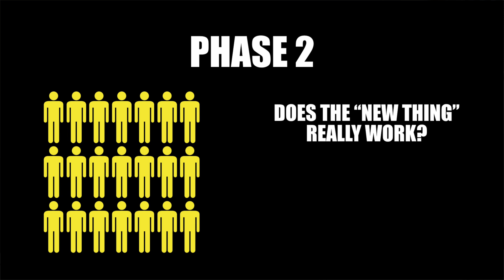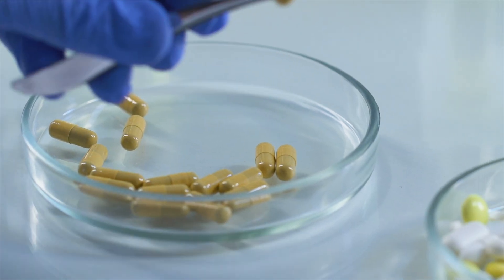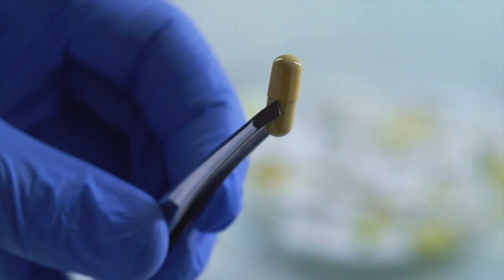Phase 2 includes more volunteers who have the condition that the device or treatment was designed to treat. During this phase, researchers evaluate if the new thing really works and if it's safe to use on a bigger sample of participants. Researchers also study the right dosage, and sometimes they use placebo or control groups to make sure the treatments are effective.